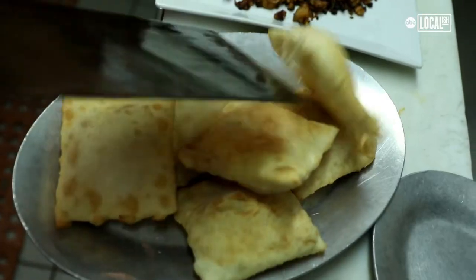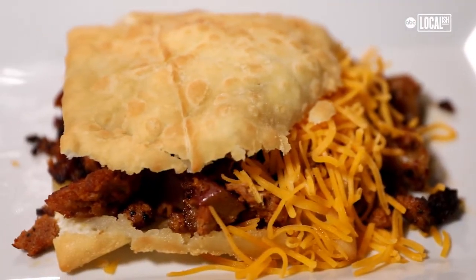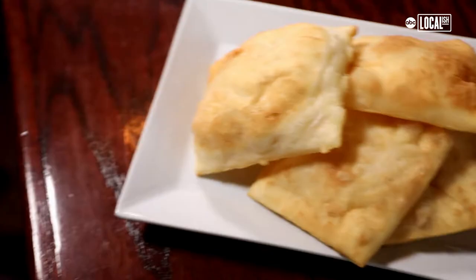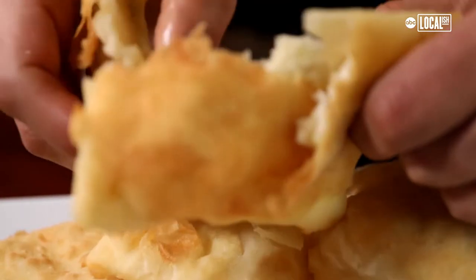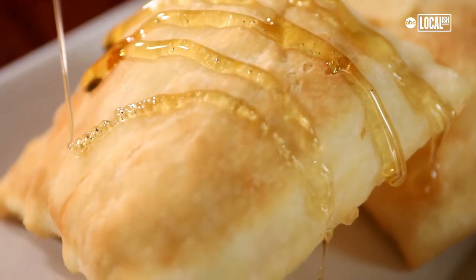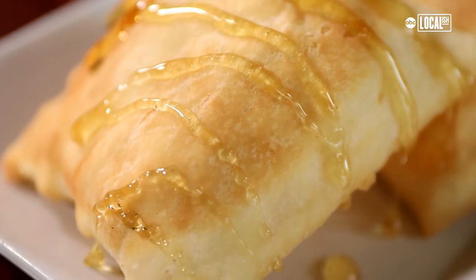I moved here to Chicago about 17 years ago from Albuquerque, New Mexico. Sopapillas are kind of a staple in New Mexican food. They're not only served stuffed or as a dessert, but they're actually kind of like the bread of New Mexico. Whenever you order any kind of entrée or dish, they always bring you a big giant bowl of sopapillas that you tear open and put a little honey on. It's a vehicle for either savory or sweet dishes.